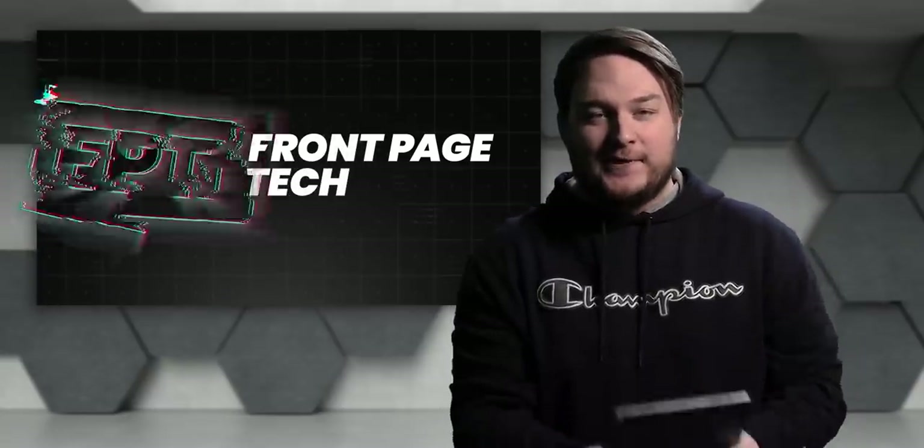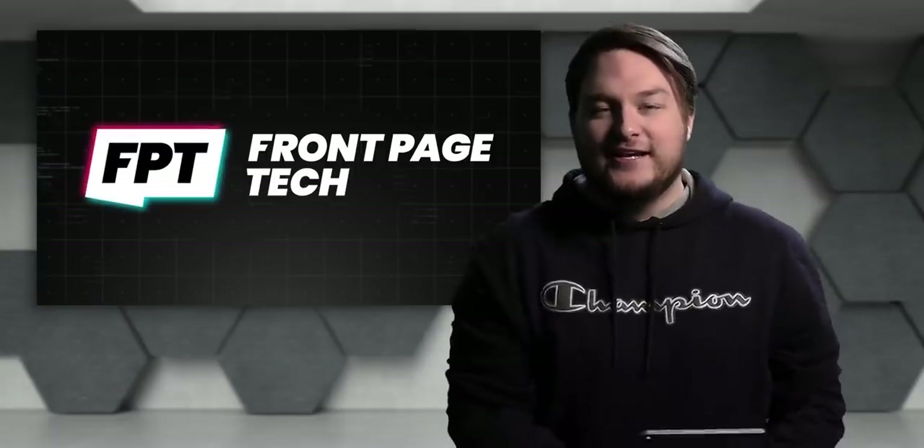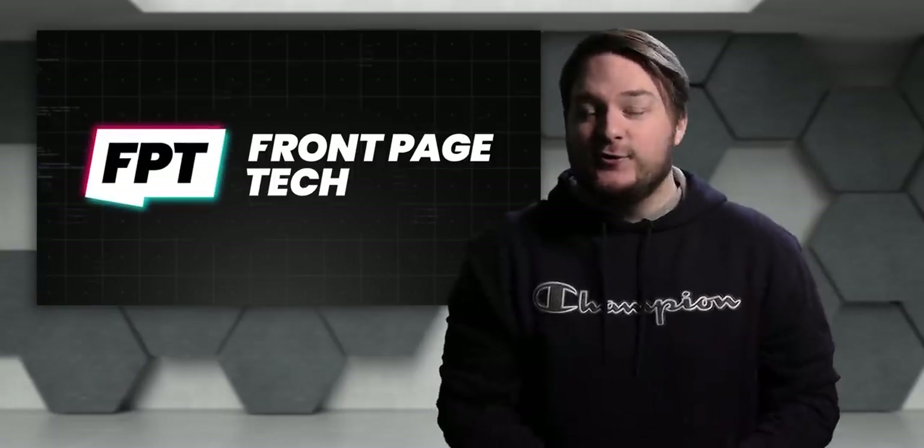Yo, what's going on guys? Welcome back to FrontPage Tech, FPT — the show that gives you all the latest tech news from one geek that is me to another that is you.